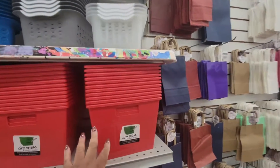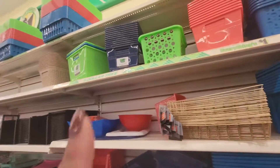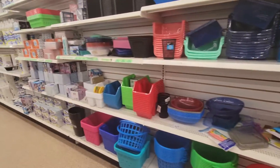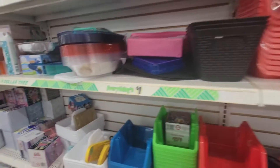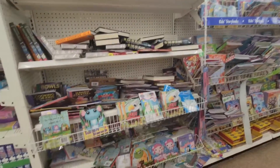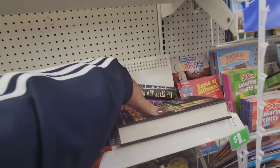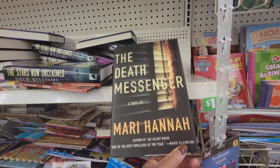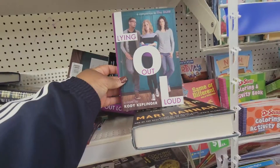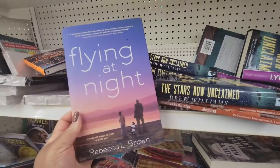Then they have these buckets in here. I was in a different Dollar Tree where they have the navy blue, a burnt orange, and like a cranberry red, but I don't see it in this Dollar Tree. Book section — the star is now unclaimed. The death messenger. Flying out loud. Flying at night.